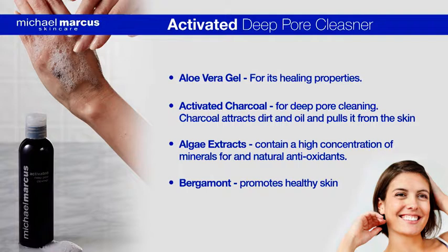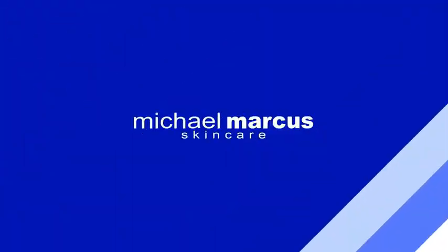Look at that — you've got nice dewy skin. You don't think of it, do you, that something going to remove all of the grime out of your pores and give you a more youthful-looking skin is also going to leave you with beautiful, elastic, dewy skin — with all the amazing properties of the aloe, the activated charcoal, and the bergamot. So if you want to get rid of those unsightly pores, I would suggest you buy this now and start looking like a more youthful you.